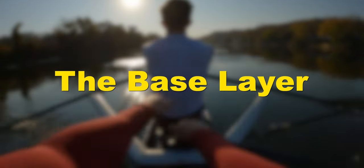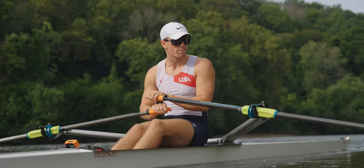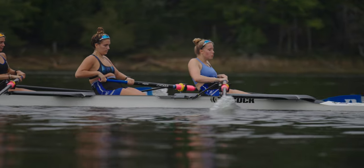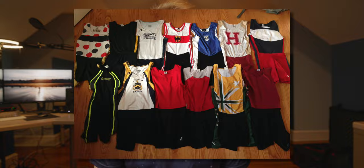Everything starts and builds up from the uni suit — the one-piece lycra, whatever you call it, with nothing underneath it. It's just way more comfortable and just better. We rowers want to be wearing something tighter so that things don't get caught while we're rowing and doing the rowing motion. At this point, I think I've owned over 30 different types of unis.